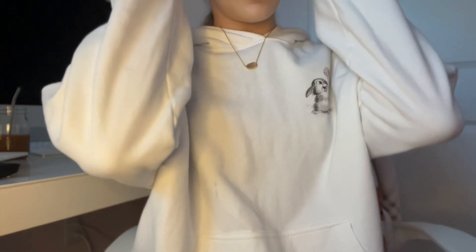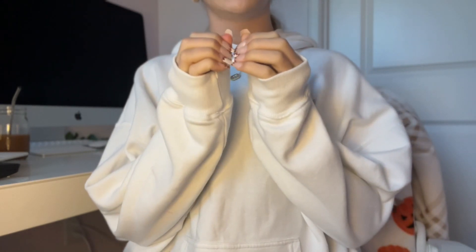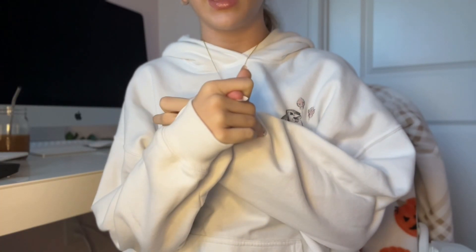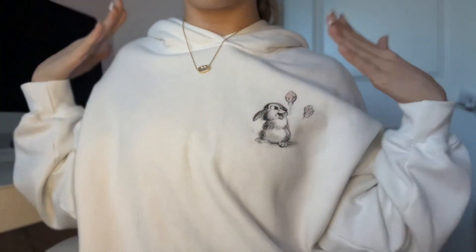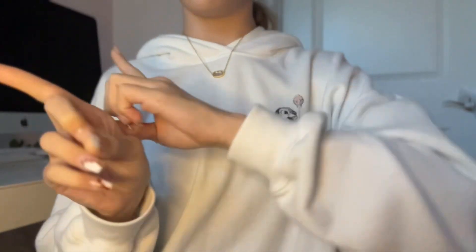Moving on to my hair — I usually do a wavy hair routine where I scrunch it, but I don't really feel like that today so I looked at some hairstyles on Pinterest. I'm doing a slick back ponytail that goes into a bubble braid with little tiny braids throughout it. I'll do that and be right back.